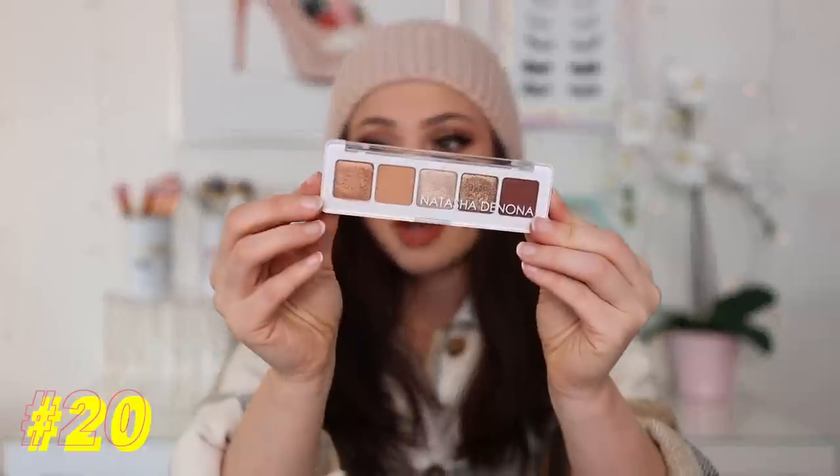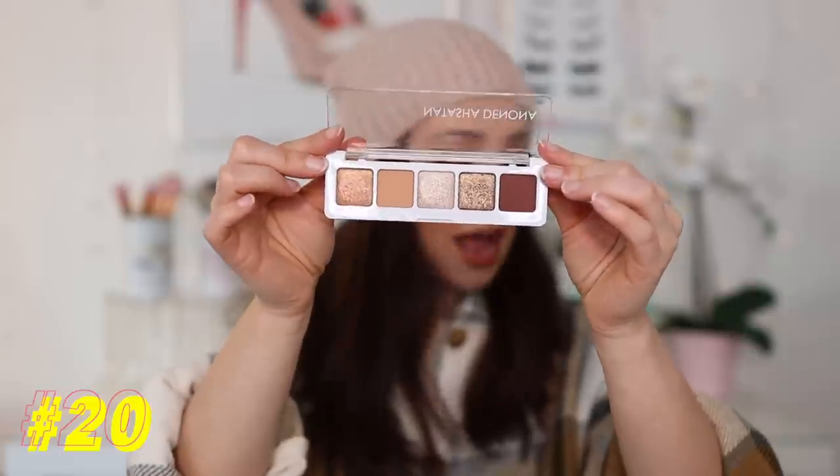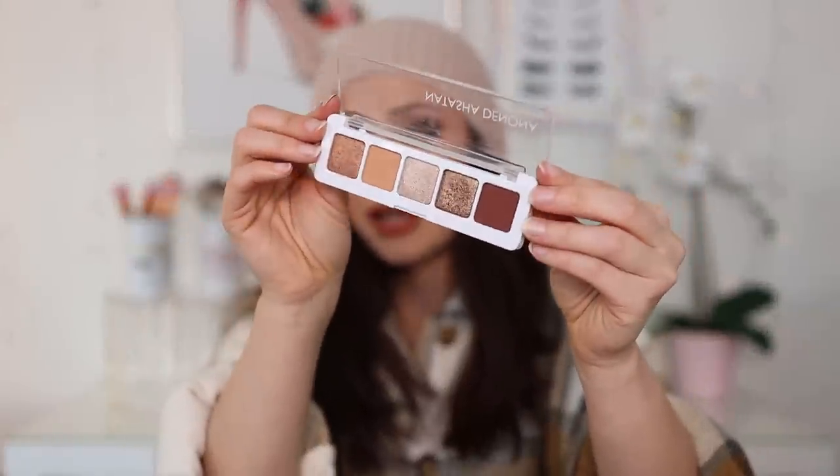Number 20: I have a little mini from Natasha Denona — this is the Mini Nude palette. Looking at this, I kind of wish I had ranked it a little bit higher. How stunning is this? This is one of Natasha's best mini glam palettes. It leans a touch warm but is pretty neutral for the most part. If you're looking to try a good Natasha Denona formula for $25, a really nice price — highly recommend this one.